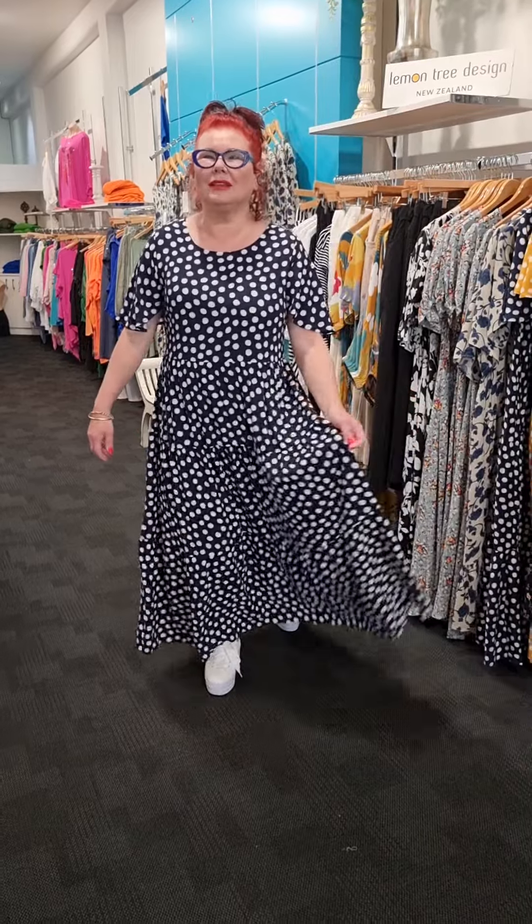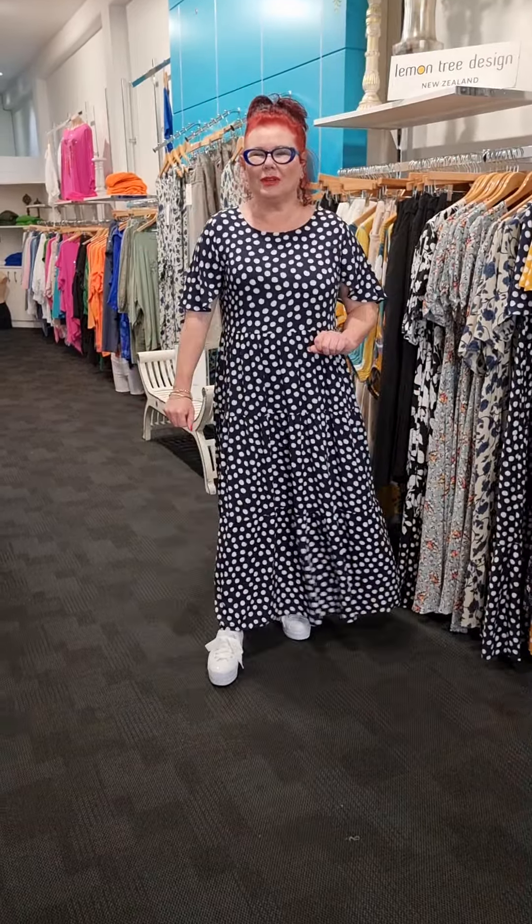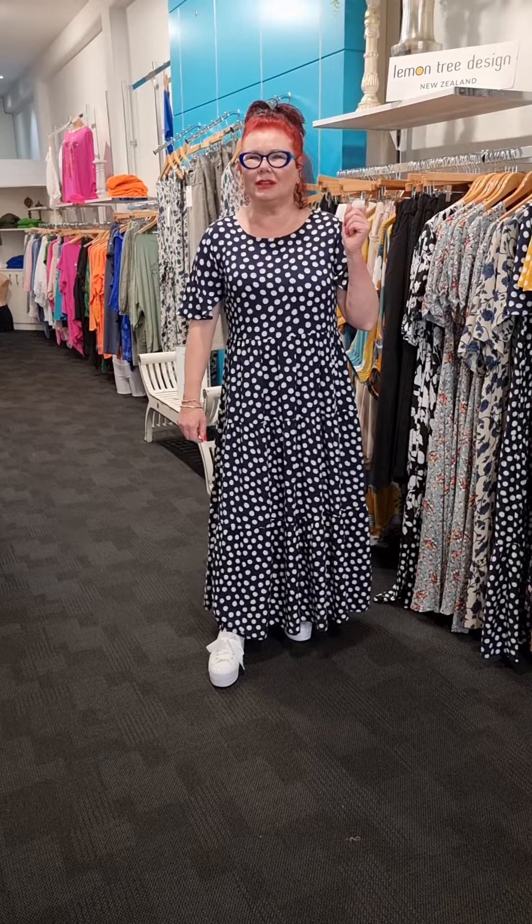Hi guys, Linda from Bossy B here. We've got the next drop of Lemon Tree and I'm absolutely loving it.